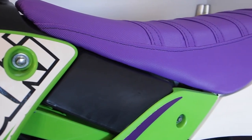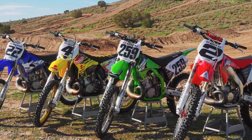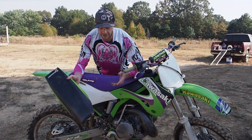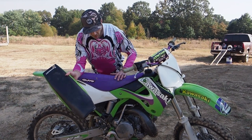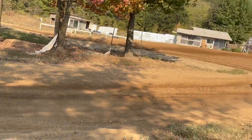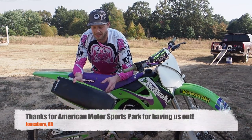Thanks again to the guys at Guts. If you're familiar with the throwback two-stroke garage build shootout, they hooked me up with all the seat covers for that build, and again with this purple one for the 1999 KX 125. I went all purple with the ribs on top — I like that because it just keeps me planted on the bike that much better.